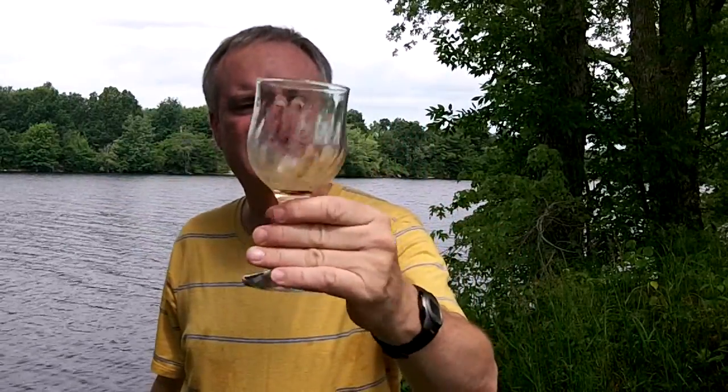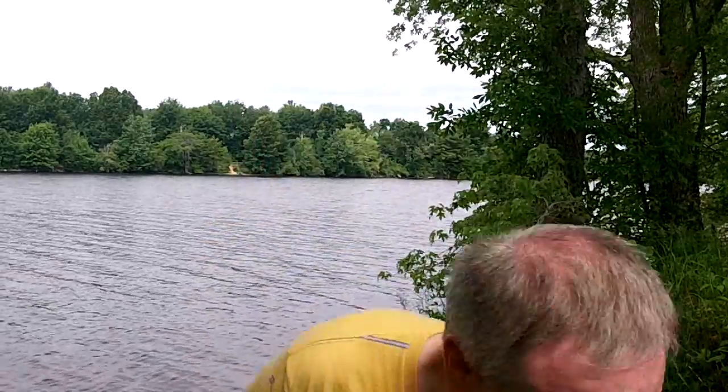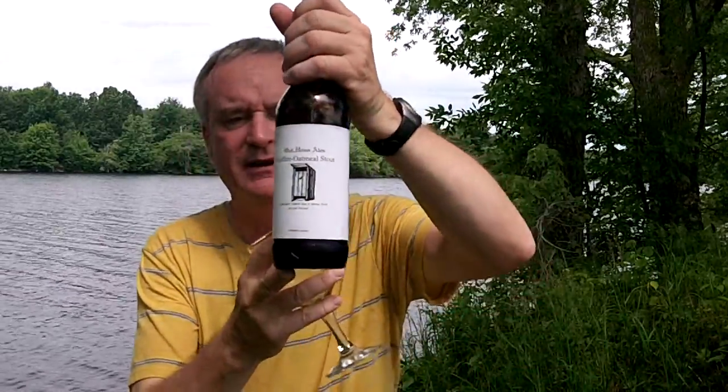And it goes down real quick. I'm going to be finishing this one right off — I'll finish it off right now. Leave some lacing to the end. Tasty beer, a nice beer from Outhouse. This is the Outhouse Coffee Oatmeal Stout. Thanks for stopping by — I'll catch you again next time.